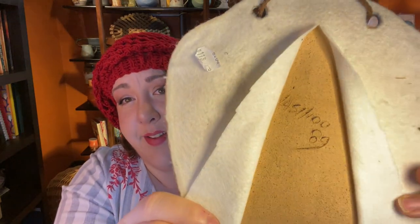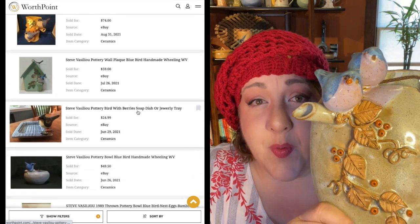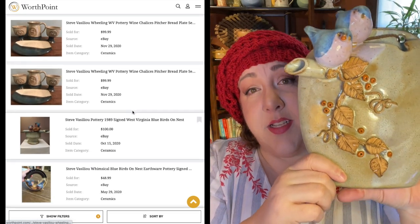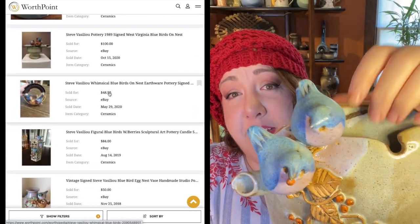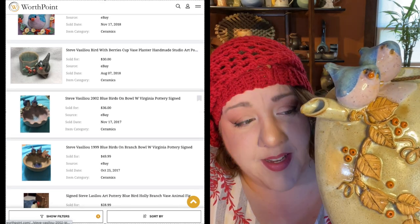It's signed '89. Steve Vasilou is a potter in West Virginia and his stuff does really well on eBay. I'll scroll some sold listings. I paid $8 for mine, and I think that's wonderful. This is a nice, big, unique piece — I have not seen another wall pocket like it anywhere. I am holding on to it. It is a piece of art, probably worth about $100 in my opinion, and it's going to hang on a wall near my pottery because it fits my aesthetic.